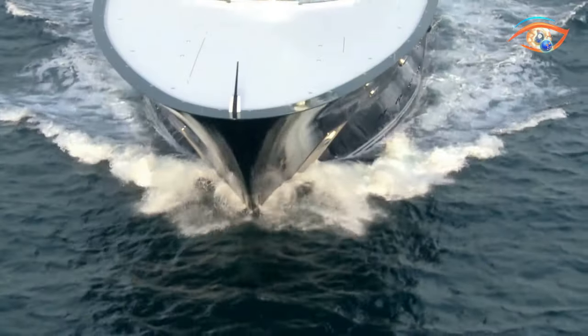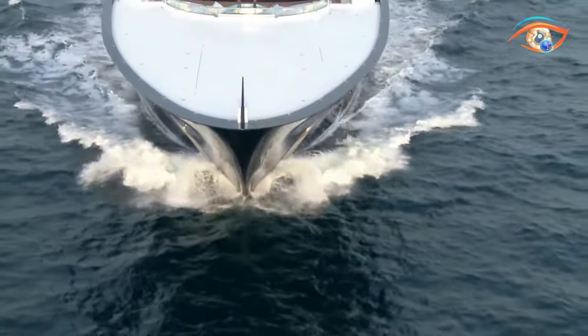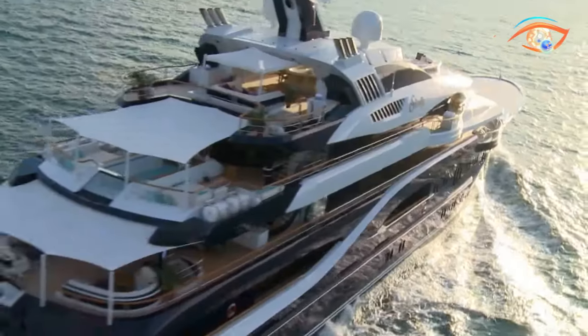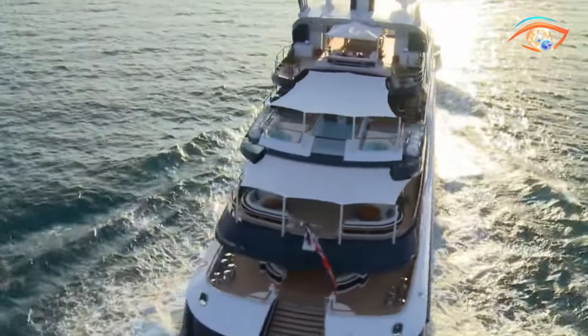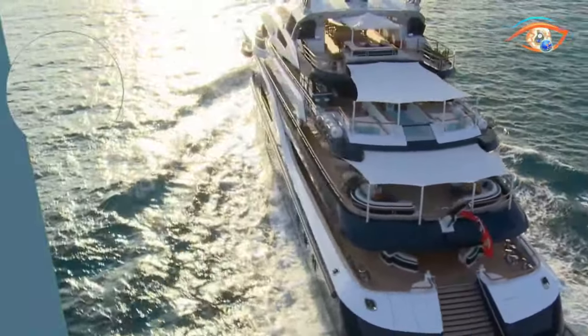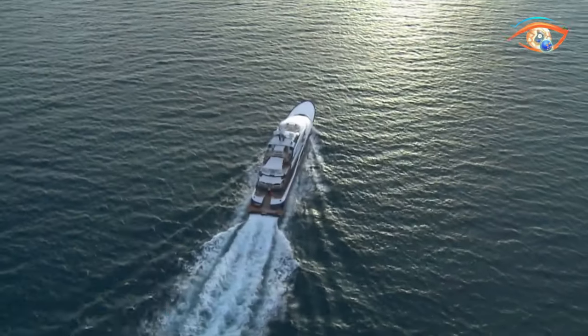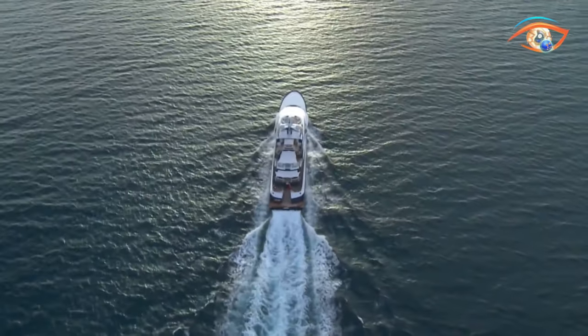Over time, Solange has retained its striking visual appeal, a true testament to Lursen's commitment to timeless design and cutting-edge engineering. For those seeking the pinnacle of luxury and performance on the open waters, Solange remains an unrivaled choice, delivering an unforgettable yachting experience with every voyage.